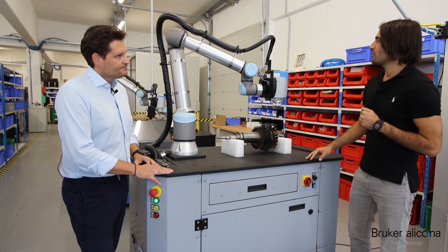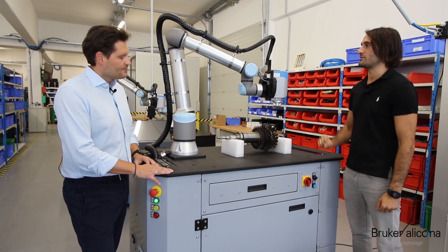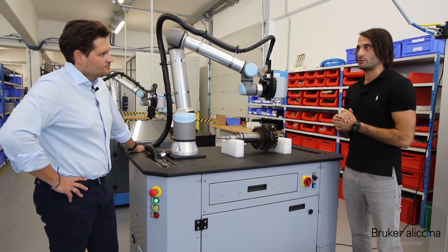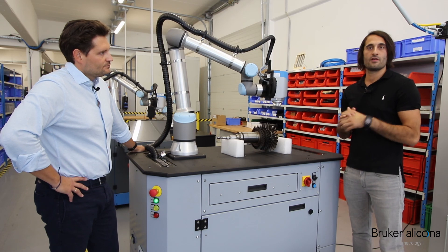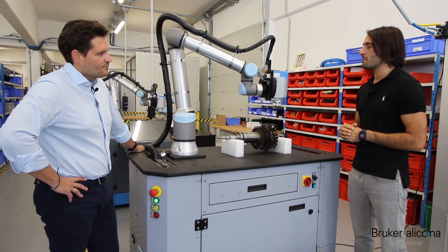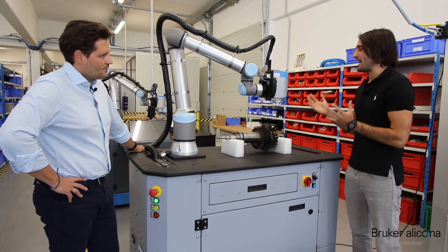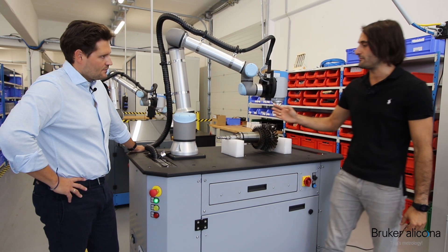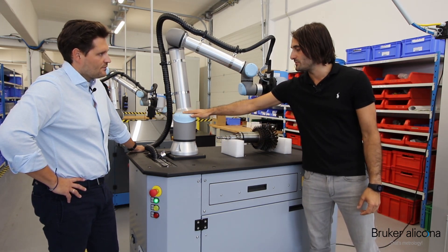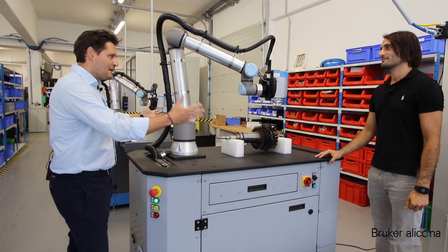Number one, we have the 3D high-resolution focus variation technology with the R25 sensor. Number two, unlike our other tabletop systems, we don't just have three, four, or five axes — we have a seven-axis system. And number three, the measurement volume: we can measure heavy and large parts because we have a measurement reach of 1.3 meters radius from the base.